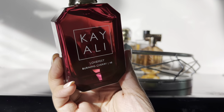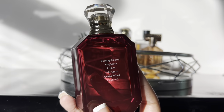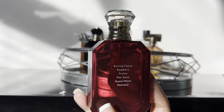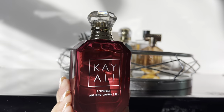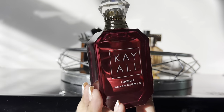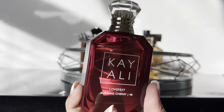Next Kayali fragrance is Love Fest Burning Cherry. She's really really good — she just smells like a really sexy cherry and I don't show her enough love. I wanted to put her on the tray because winter is when I really wear my cherry fragrances. It's definitely going to be winter soon and I cannot wait to play with her this month.